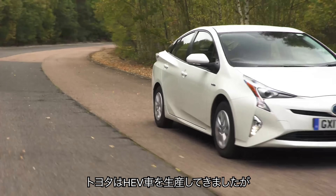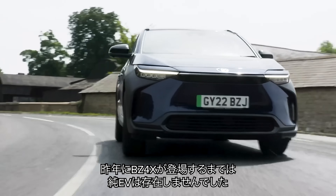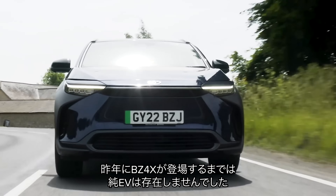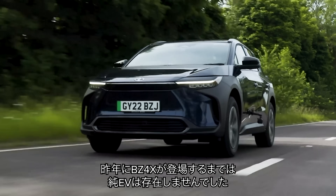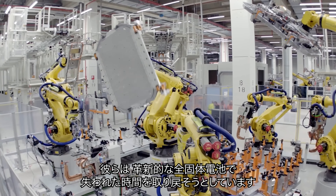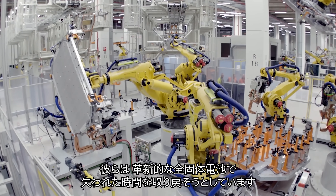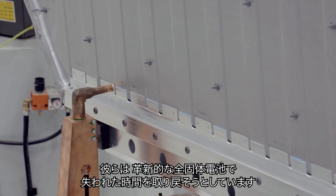Toyota has been building hybrid cars for years, but it didn't sell an electric car designed from the ground up to be an electric car until the BZ4X came out last year. Toyota is now making up for lost time with new solid-state battery technology that could change the world of electric cars.